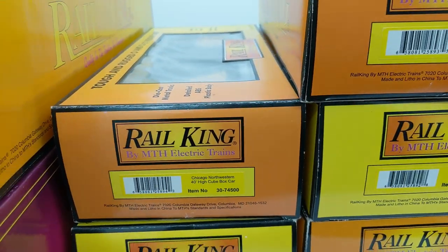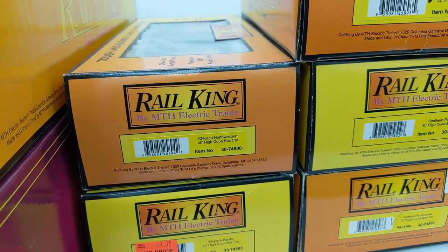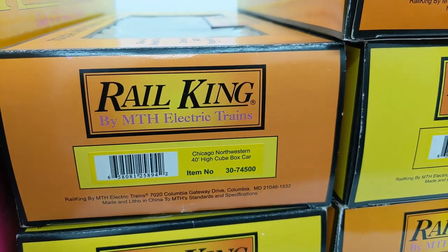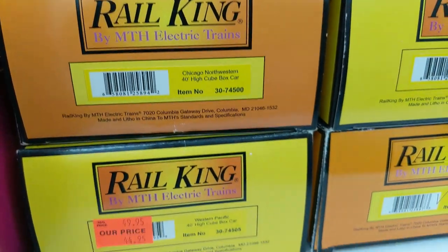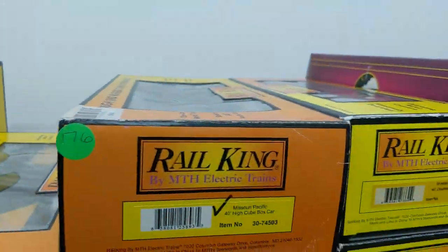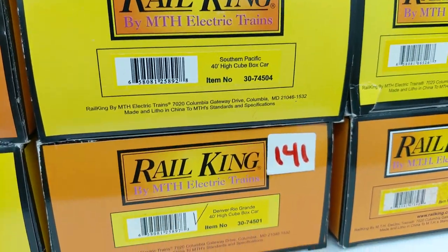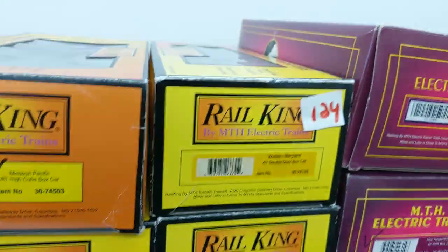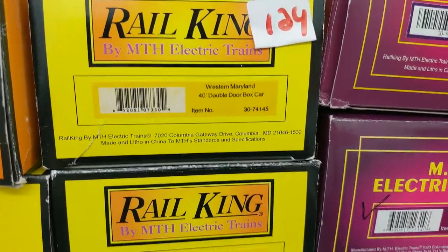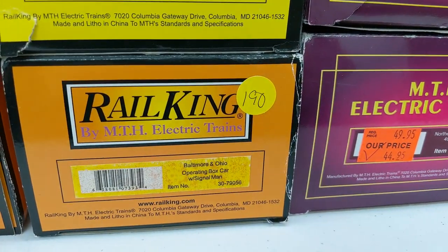We got some box cars here. Today we're going to be rapid fire. We worked really hard on our website this week, so crunch time. We have a CNW high cube — those are 40 footers. I love 40 foot high cubes. Western Pacific, Missouri Pacific, Southern Pacific — we got all the Pacifics. Rio Grande. We have Western Maryland, 40 foot double door box car. Pennsylvania, same thing. B&O.